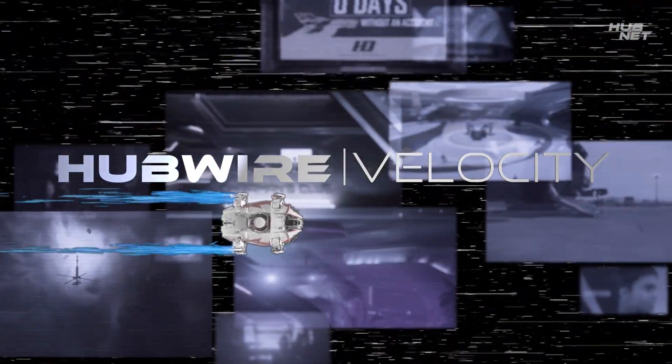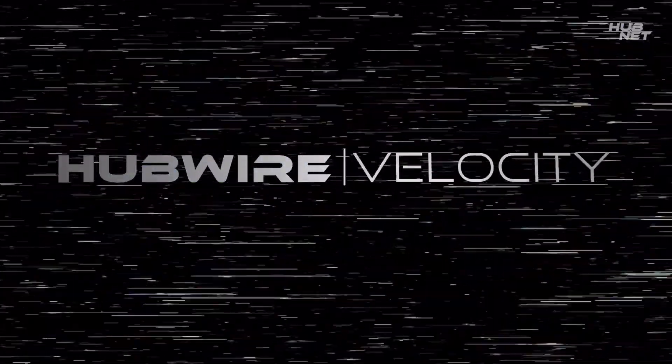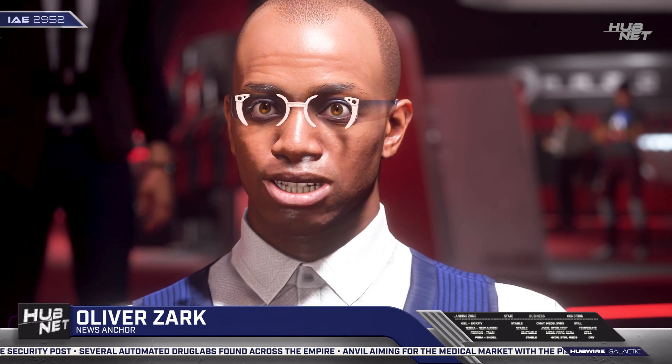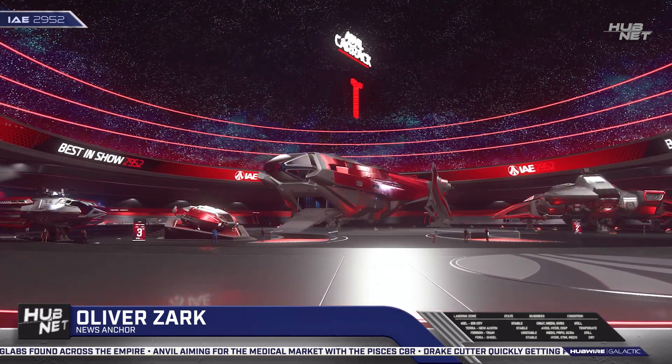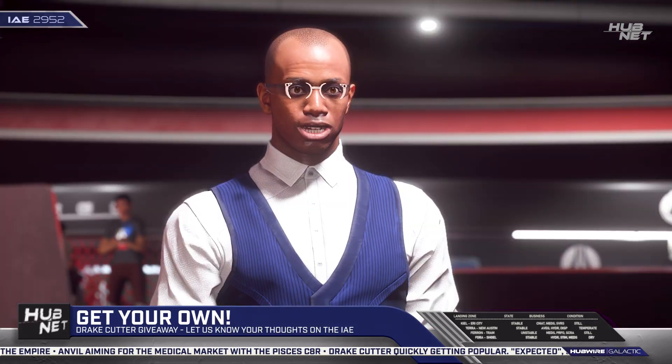News flashes. Quick reports. You're watching Hubwire Velocity. We're back in the halls of the IAE to summarize the expo and everything around it. And I just gotta start off with some old-fashioned shaving aimed at Hesperia.